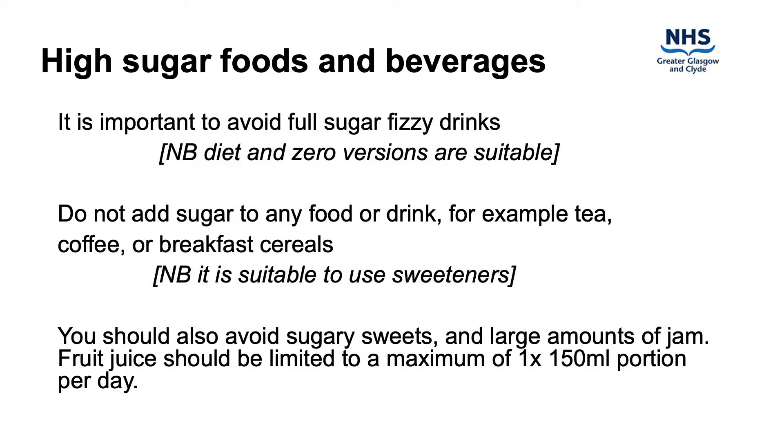Sugar is absorbed into the bloodstream very quickly, making it difficult to maintain optimal blood glucose control. For that reason the advice is to avoid these types of foods during pregnancy. It is important to avoid full sugar fizzy drinks; diet and zero versions are suitable. Do not add sugar to any food or drink, for example tea, coffee or breakfast cereals, however it is suitable to use sweeteners. You should also avoid sugary sweets and large amounts of jam. Fruit juice should be limited to a maximum of one 150 ml portion per day.